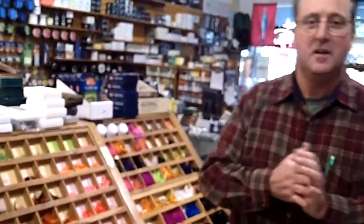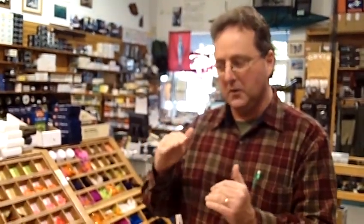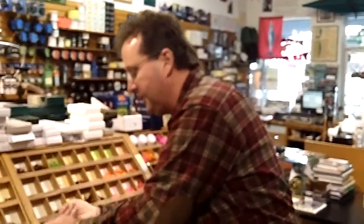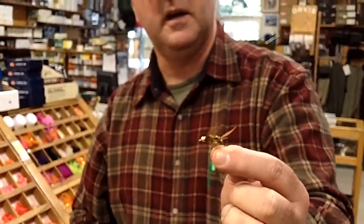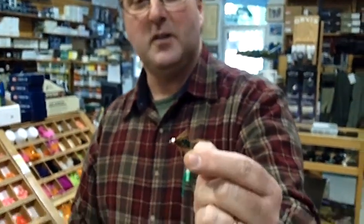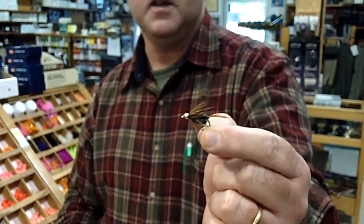Then comes the fall. Starting in July, steelhead start coming into the lower Klamath — those are the world-famous half-pounder run. The first run are adults and they're smaller, two to six pounds. The flies we use for those are more drab-type flies like the brundle bug. This is a beadhead brundle bug, which we use in sunny conditions. And then the beadhead mossback, which we use when it's overcast or early and late.